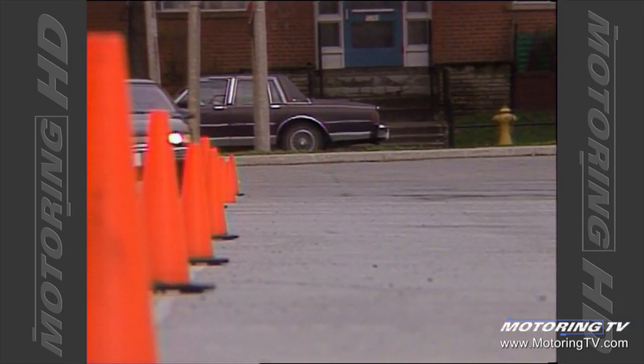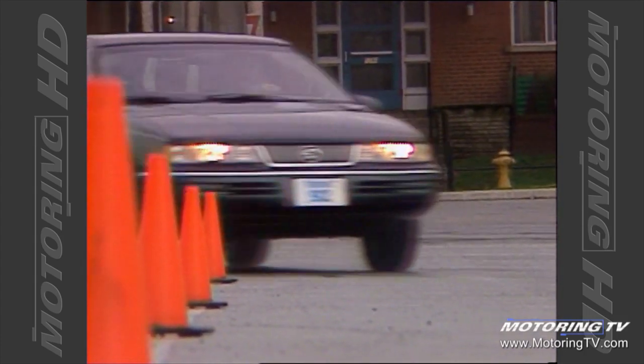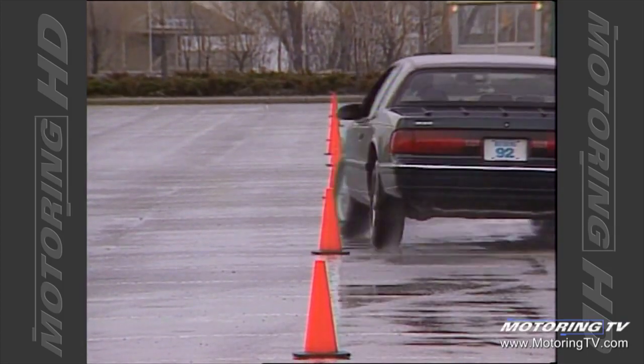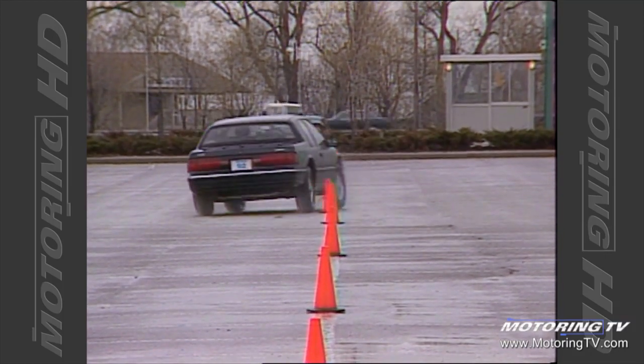In the pylon test, the Cougar displayed a level of athletic agility I did not expect. The suspension provides a smooth, supple ride whilst managing to control the amount of body roll extremely well. The steering also offers a high degree of feedback — again, something I did not expect. All in all, the ride and handling characteristics proved to be much better than I had anticipated.